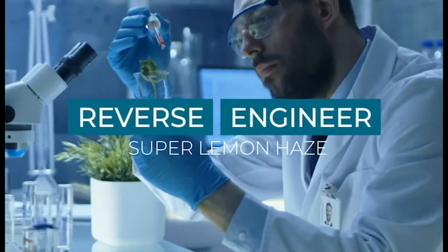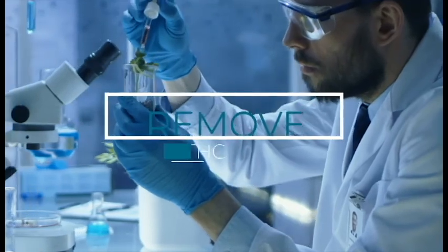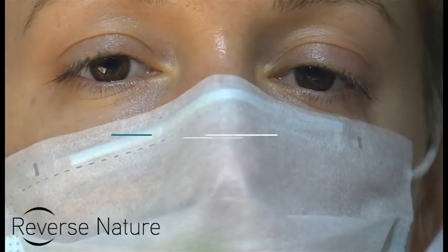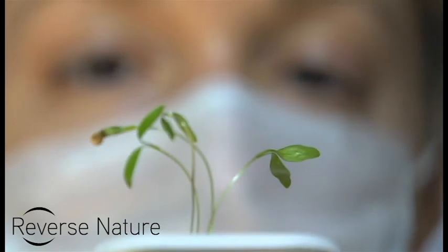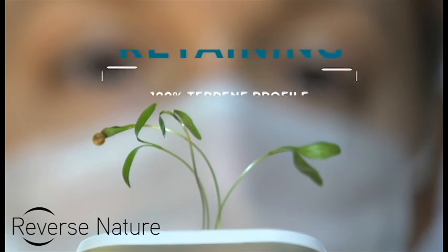We then reverse-engineer the Super Lemon Haze, removing the psychoactive THC. We then grow the reverse-engineered virtual cannabis plant, yet retaining 100% of the cannabis strain's natural terpene profile that is full of essential oils.